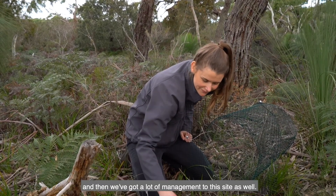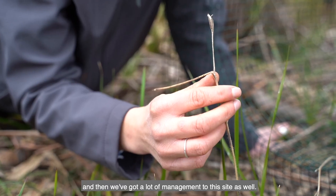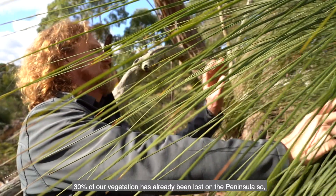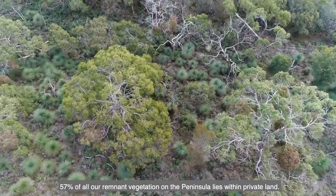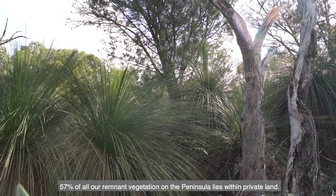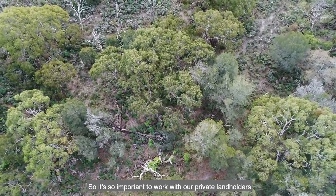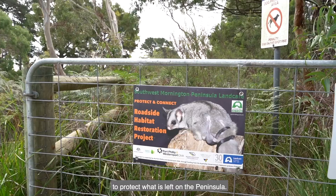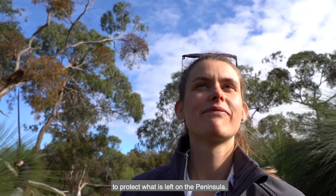We've got a lot of management to this site as well. 30% of our vegetation's already lost on the peninsula, so even these small pockets of bushland play such an important role in the whole landscape context of the peninsula. 57% of all of our remnant vegetation on the peninsula lies within private land, so it's so important to work with our private landholders to protect what is left.